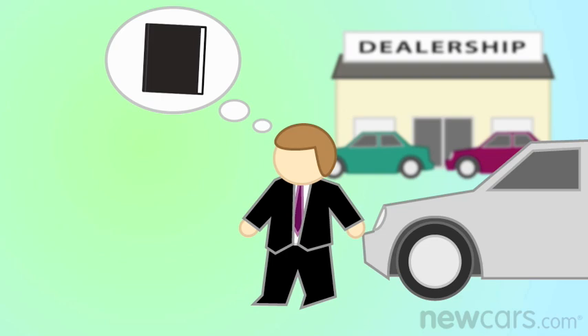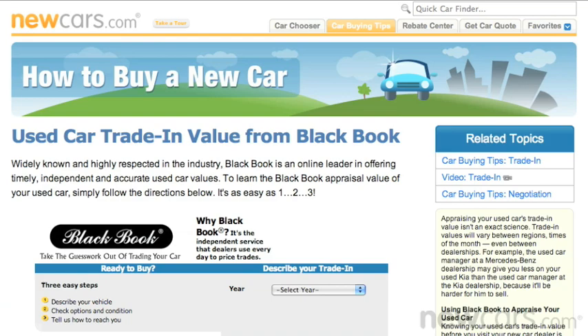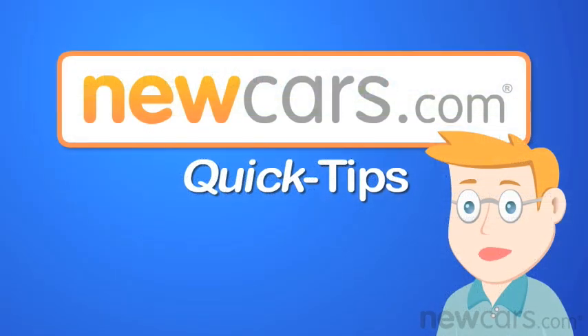Otherwise, you may be surprised when you start negotiating at the dealership. So if you're trading in your car, be sure to get your free Black Book appraisal at NewCars.com now. And check out other fun and exciting topics in an all new edition of Quick Tips.